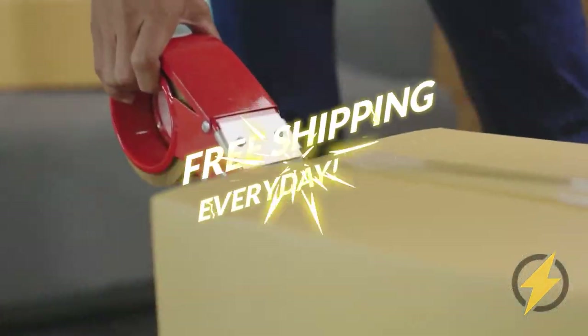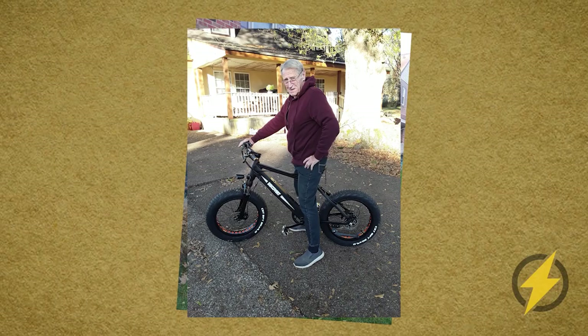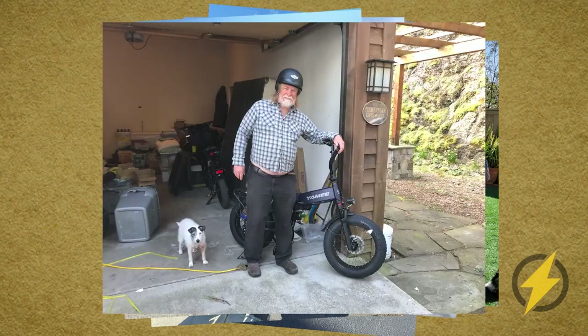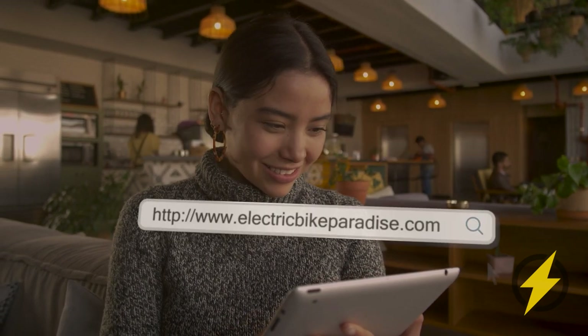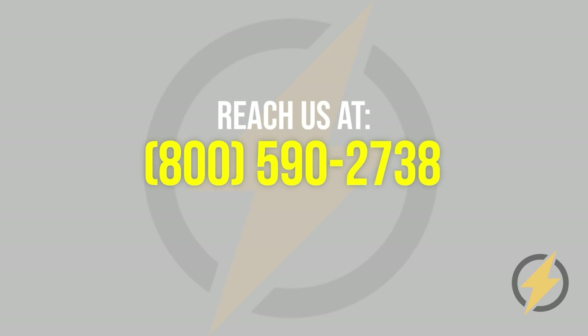With free shipping, lowest prices guaranteed, fast delivery, and no sales tax, it's easy to see why Electric Bike Paradise is the leading electric bike retailer online. Shop our selection of e-bikes now at electricbikeparadise.com or reach us at 800-590-2738 and talk to our sales specialist available Monday to Friday, 8 a.m. to 8 p.m. Eastern Standard Time.